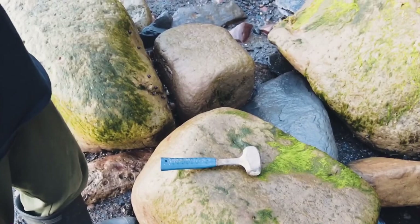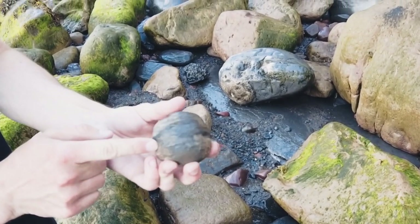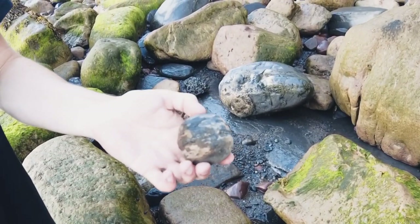I've just found this really promising nodule here with a line running right down the middle, so hopefully there's a few ammonites in it. Let's go ahead and crack it open.